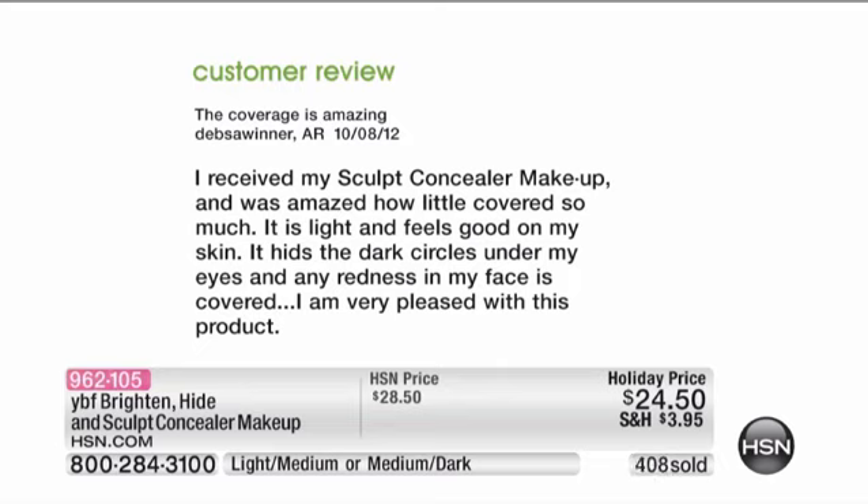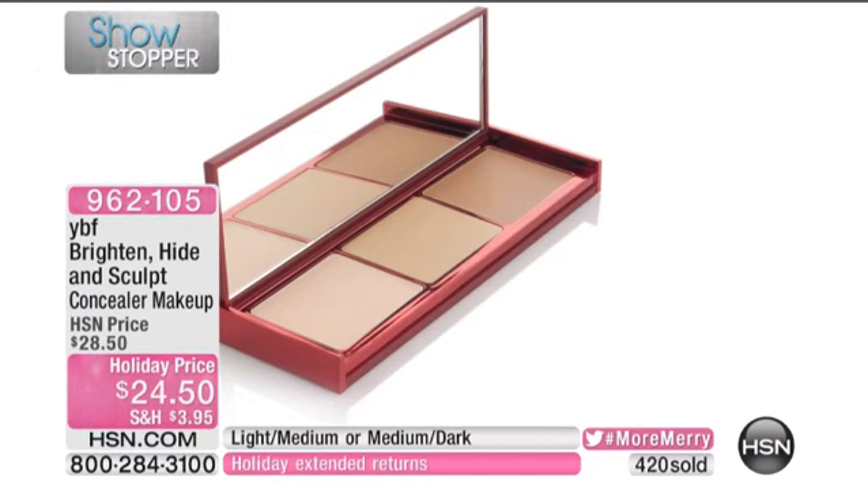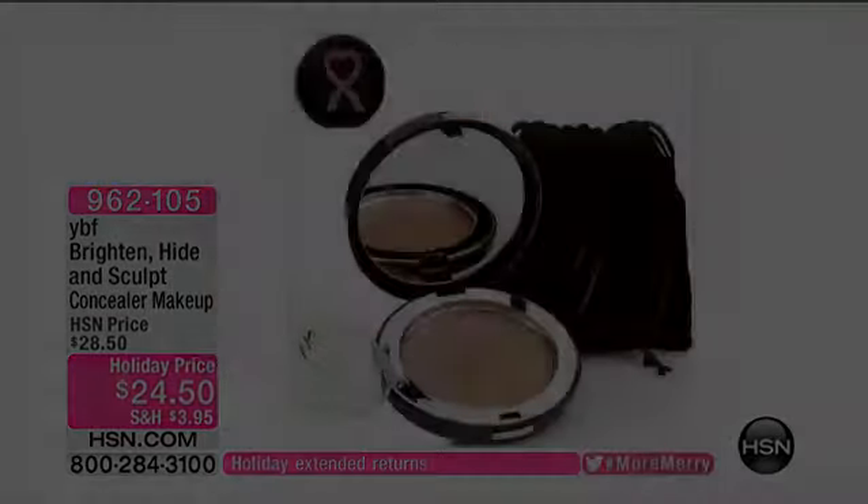We know that you will be pleased with this product as well. Right now we have fewer than 500 left with everyone who is dialing in and ordering on hsn.com. It's item 962-105. You will not see this tomorrow — this is only for this show. It's our showstopper.